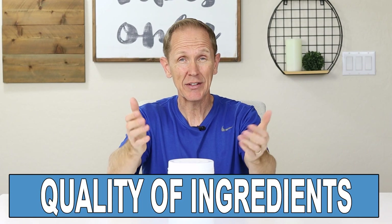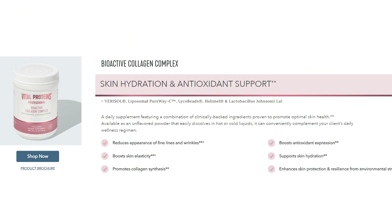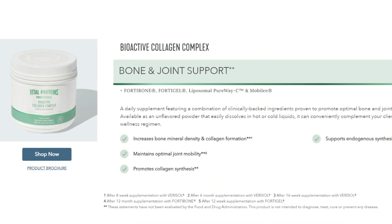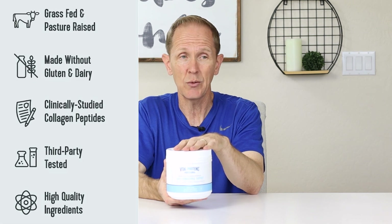Now we wanna talk about ingredients, and this is the one we wanna focus on the most. The Vital Proteins Professional line has three different versions. They have the pink version, which is really more targeted at skin hydration and antioxidant support. The green version is more targeted at bone and joint support. Then the blue version basically encapsulates all of those things — it's kind of the overall foundational support version. These are made from grass-fed, pasture-raised beef, which is good — that's what you want. They're non-GMO, with no gluten and no dairy.